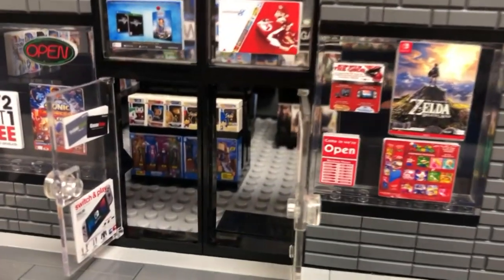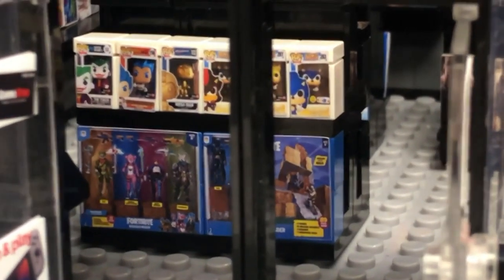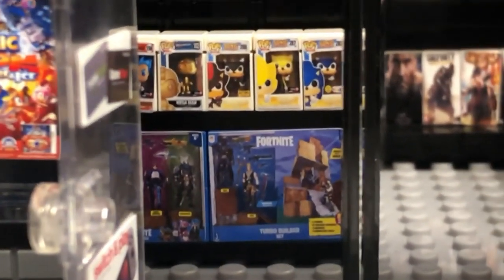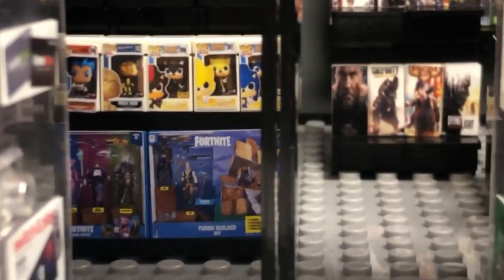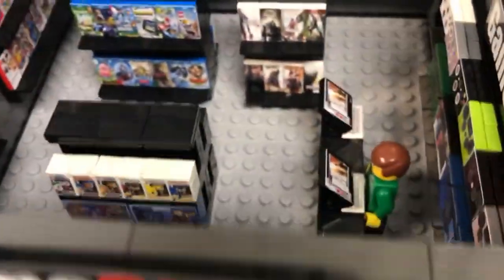So as you start walking in, there's Fortnite and whatever that is above it — I'm not really sure. But Fortnite's pretty popular right now. So there you go, some Fortnite, Call of Duty there in the back. That of course is going through the front — let's go in even further.